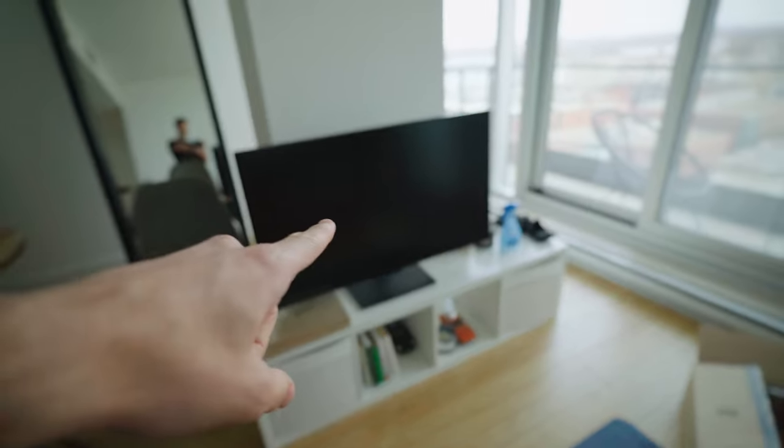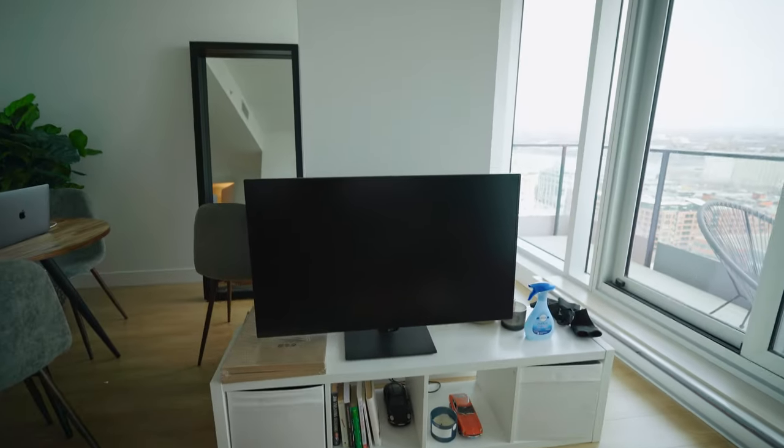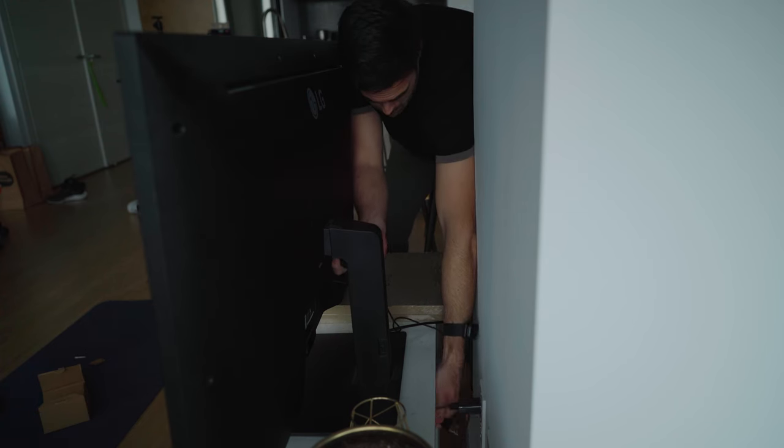This over here is an LG 42-inch 4K monitor and this is where we're going to take the power supply from. The only thing left to do is close all of these programs and after that you guys are going to be able to see what you've been here for this whole time.